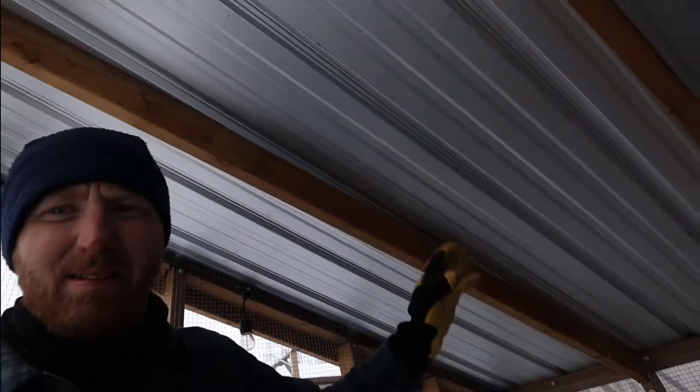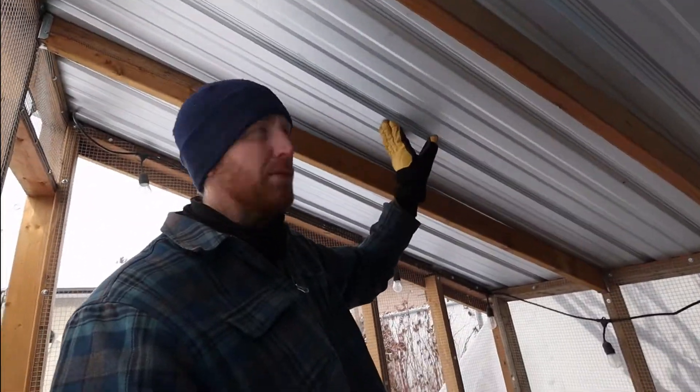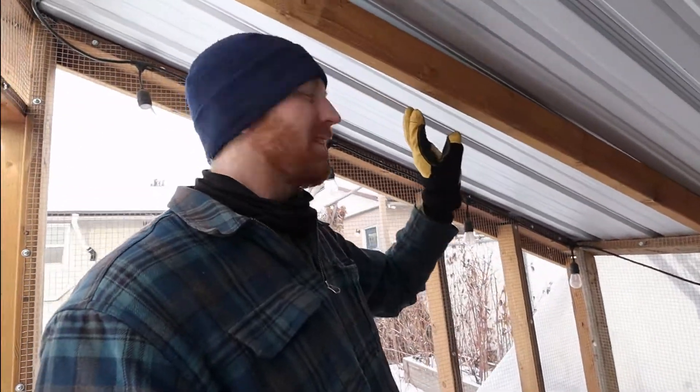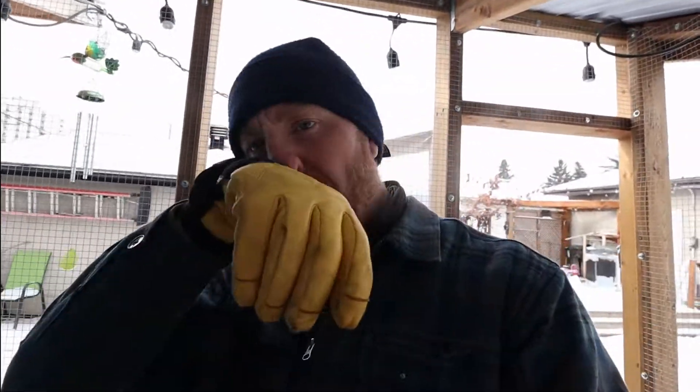Morning girls. I was worried about the roof catching in all that wind, but I built it good I guess. We just need to put this plastic back on and give these chickens some protection.